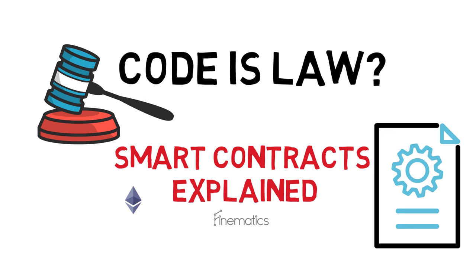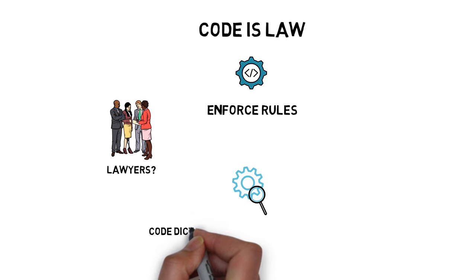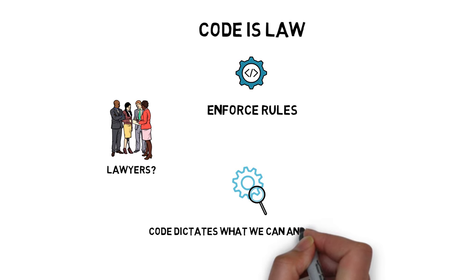Have you ever heard the expression 'code is law,' where technology is used to enforce rules? In that case, do we even need lawyers? Or maybe we can live in a fully automated world where code dictates what we can and cannot do.